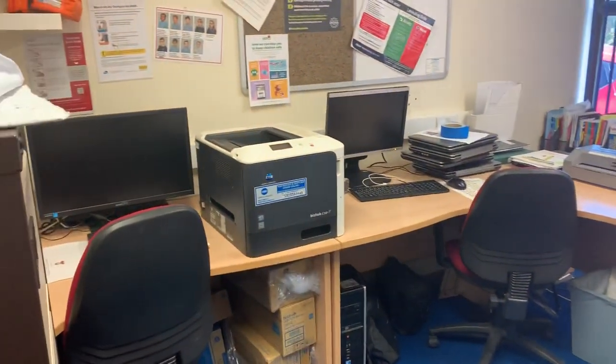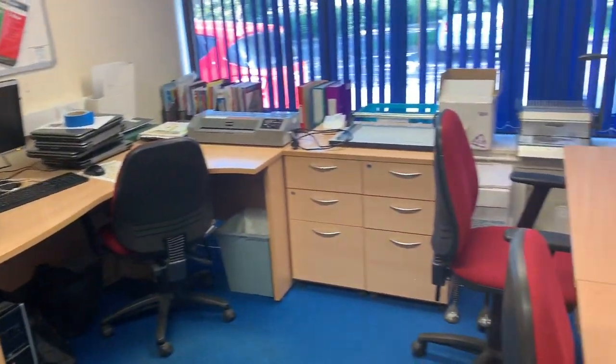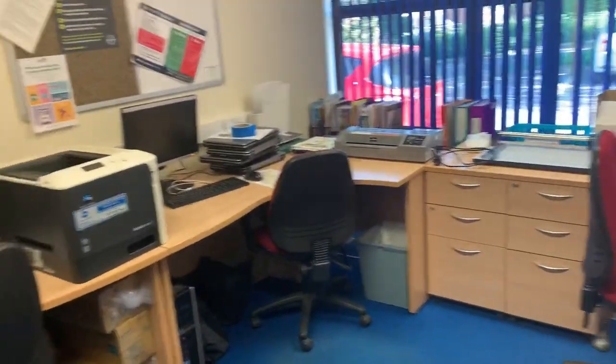You may not think it, but this is considerably tidier than it normally is. And we hope that these chairs will be filled with your teachers very, very soon.